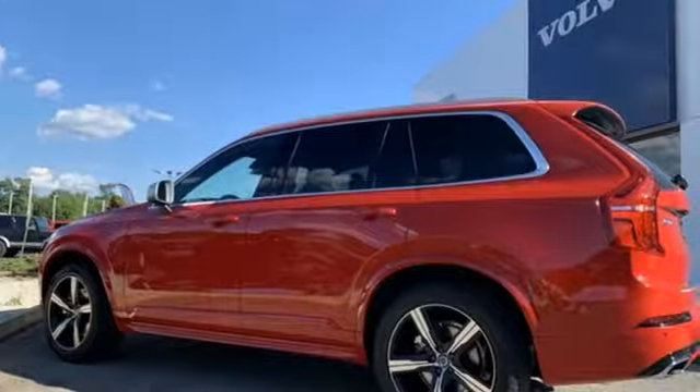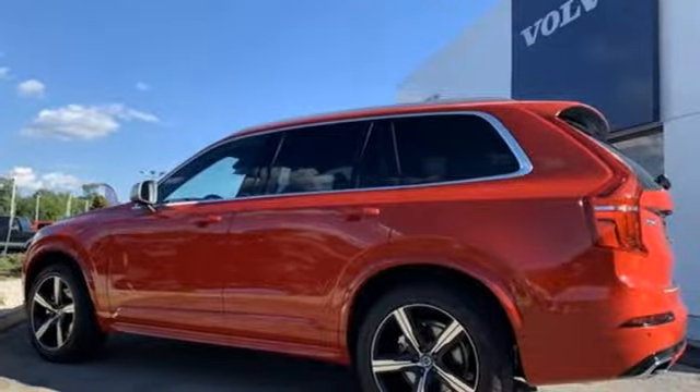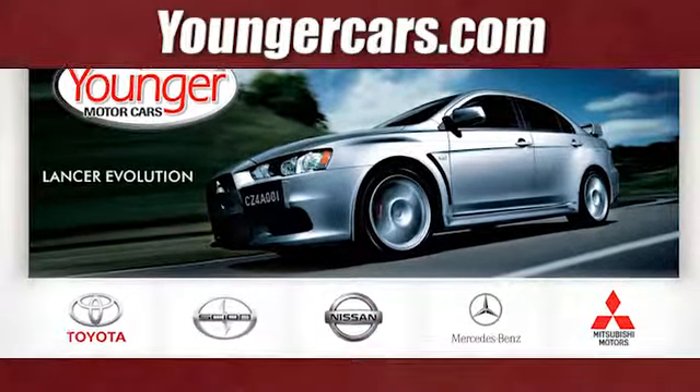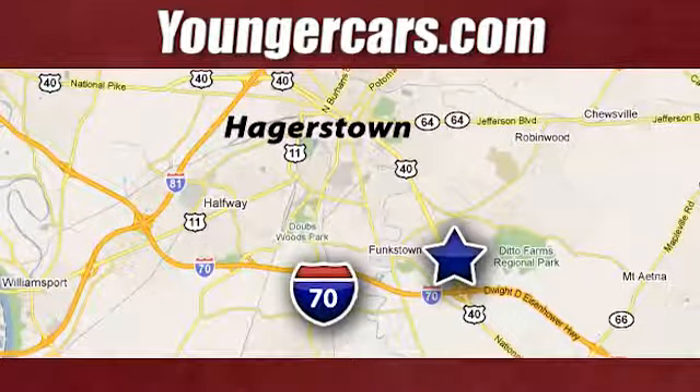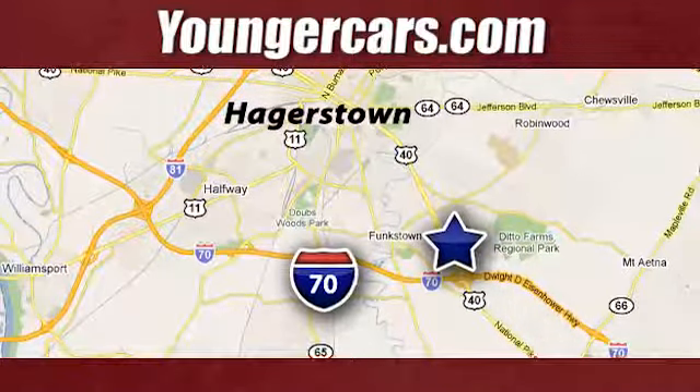Volvo for life. The time is now. See it for yourself today. Visit our website at YoungerCars.com. We're conveniently located at 1945 Dual Highway in Hagerstown, Maryland.